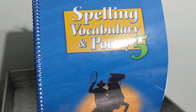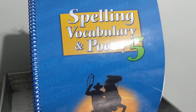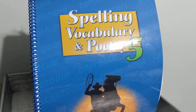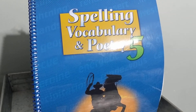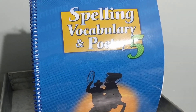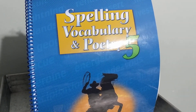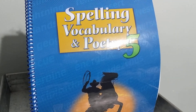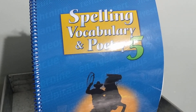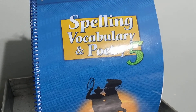Beside 21, write the word that means a house or building with grounds. Would that be a warranty or premises? Beside number 22, write the word that means offspring, child. Is that courtesy or is it descendant?